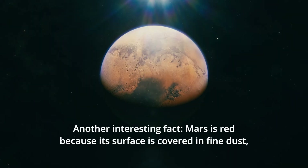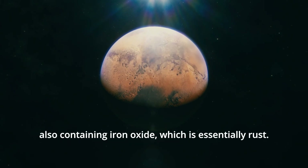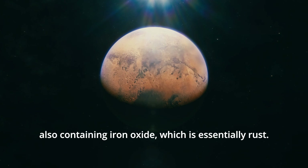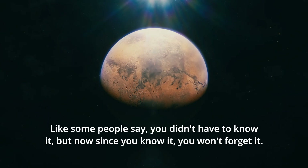Another interesting fact: Mars is red because its surface is covered in fine dust also containing iron oxide, which is essentially rust. Like some people say, you didn't have to know it — but now that you know it, you won't forget it.